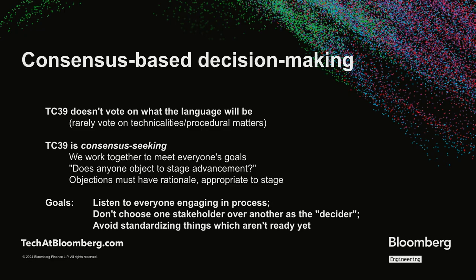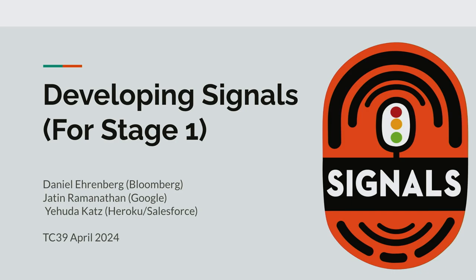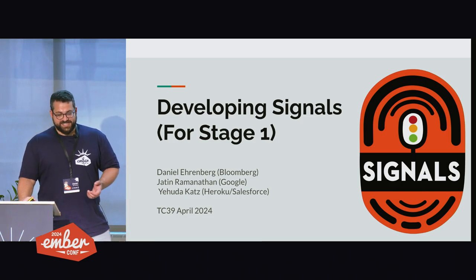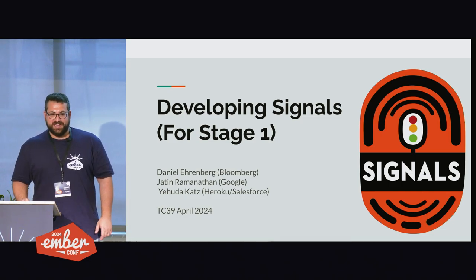TC39 works by consensus — we don't vote on what the language should be. We try to work together to meet everyone's goals, so we ask for objections to consensus. This helps maintain a sense of equality within the committee and a conservative default: we don't want to add things that are not ready yet because we have to maintain a very strong sense of compatibility over time. Also, there are many JavaScript implementations and it's a lot of work to implement something. A couple months ago, Yehuda and I, together with Jatin from Google, presented signals for stage one at TC39. We got consensus on stage one — it is on the table. That's all we can say at this point.